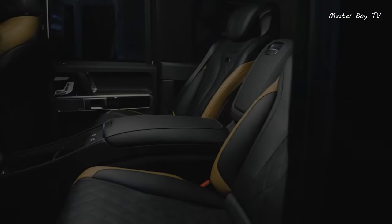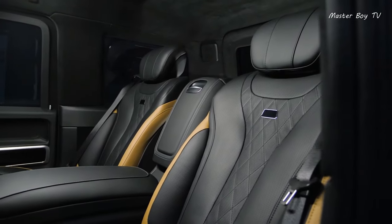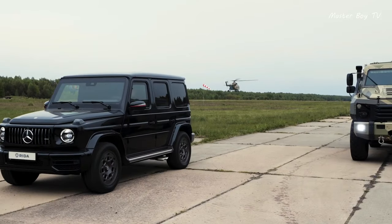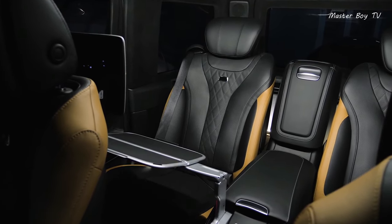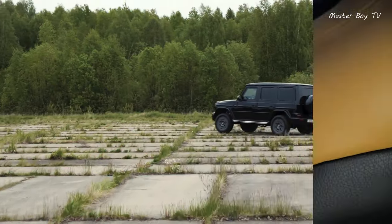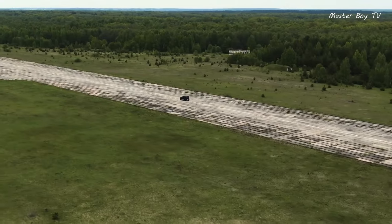The seats are upholstered in leather, reclined completely, and have footrests and a full body massage function. The interior is covered in alcantara and leather, and trimmed with wood. Crowning the front wall of this living room is a 4K TV.